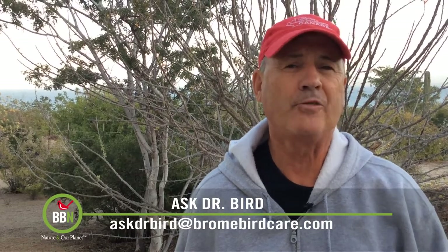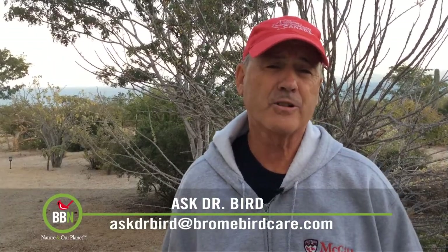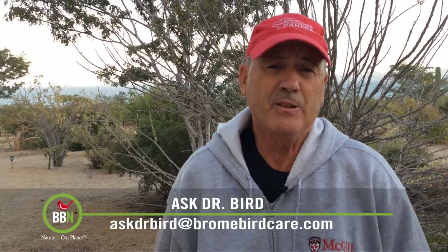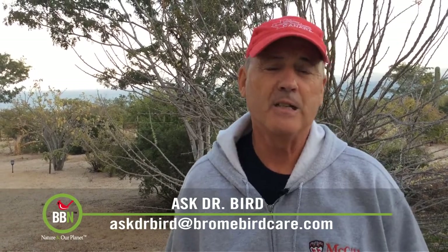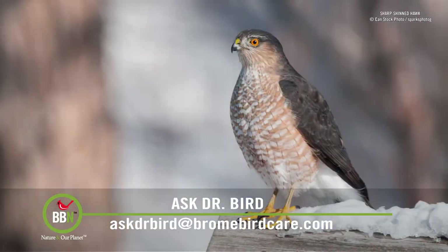It saddens me to hear that folks feeding birds don't want them in their yards. Hawks and falcons are all part of nature's food web and they have a right to eat too. One should just sit back, enjoy the drama and consider themselves lucky. It's not every day that one gets to see this aspect of nature.